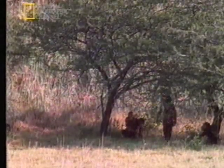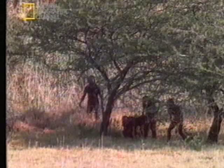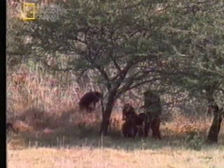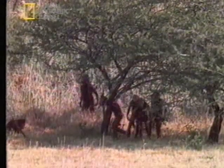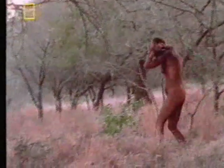So a picture of Lucy and her kind begins to emerge. They were strong walkers. Like us, they could keep going all day long, probably in search of food. But how human-like were they in other ways? Had they begun to develop a human-sized brain to go with their human walk?